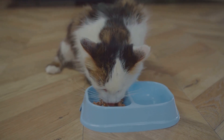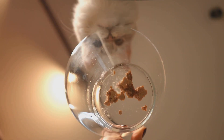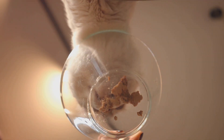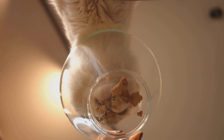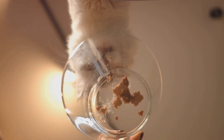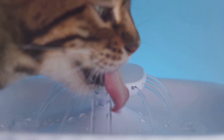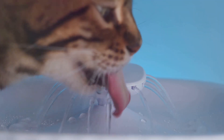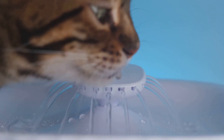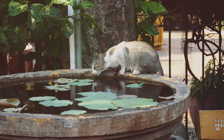Many factors can influence a cat's water requirements. The type of food your cat eats plays a significant role — cats that eat dry food may need more water, while cats that eat wet food receive a substantial portion of their water intake from their meals and may drink less. A cat's age and health status can also affect its hydration needs. Kittens and older cats may need more water, and cats with certain health conditions such as kidney disease or diabetes may also require more. Even the weather plays a role — during hot summer months, your cat may need to drink more water to stay hydrated.